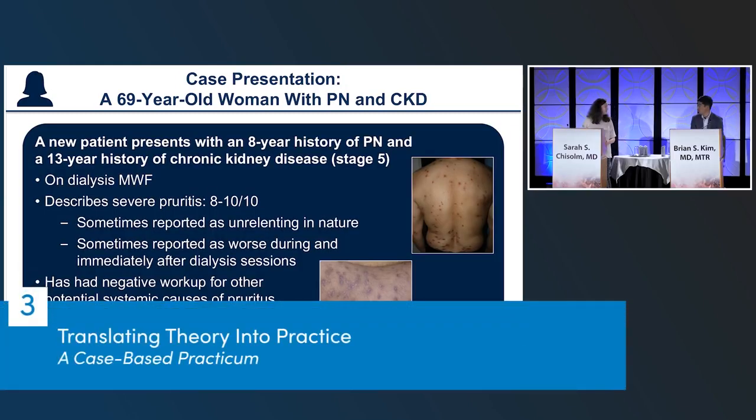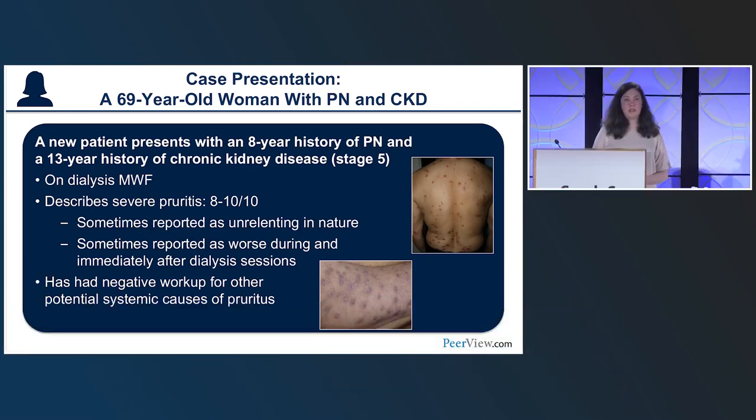This space is changing even more quickly than we can update our presentation — very new data on nalbufine, an oral medication acting on the opioid axis, came out after our slides were finalized. We're very excited about all of the above. It's been a frustrating disease to treat and a frustrating experience for patients, so we're grateful for this progress.